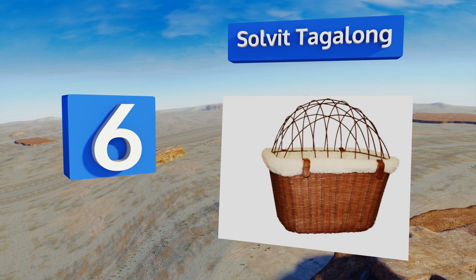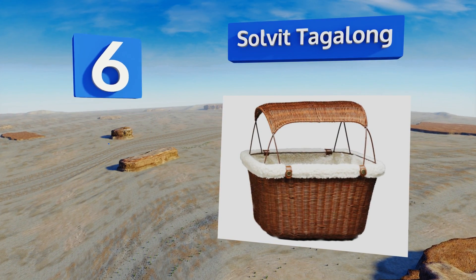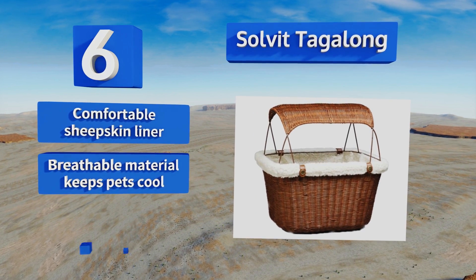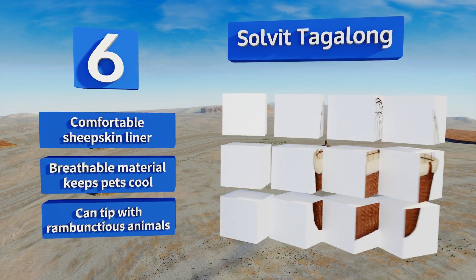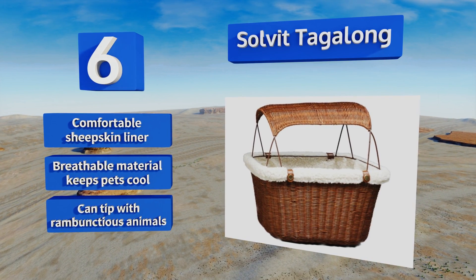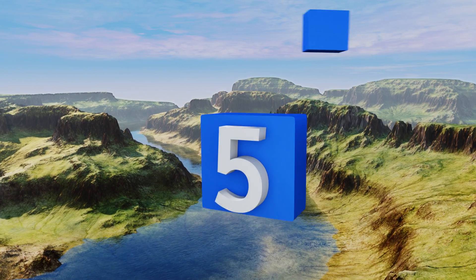Moving up our list to number six, designed with an internal safety leash and a removable sunshade, the Solvit Tagalong creates a luxurious, mobile, and secure perch for your small pet. Its three-way adjustments and convenient bracket system can be operated with one hand for simple installation or removal. It features a comfortable sheepskin liner and a breathable material that keeps pets cool, however it can tip with rambunctious animals.